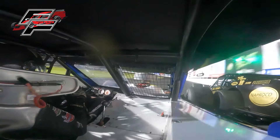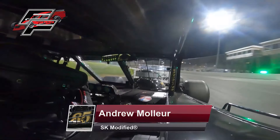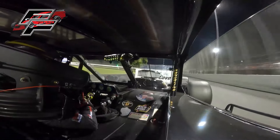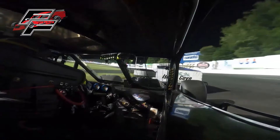And all of a sudden, here comes Corey DiMatteo — the inside opened up. Going, going, gone. Corey DiMatteo moves in, and here comes Moeller back to life. DiMatteo throwing the block on the front straightaway on Andrew Moeller, who settles in second.